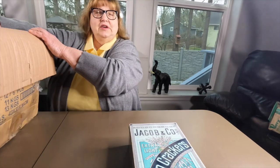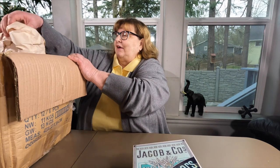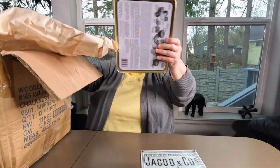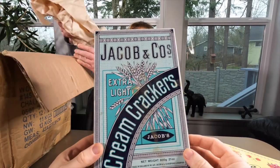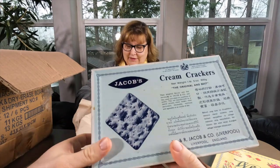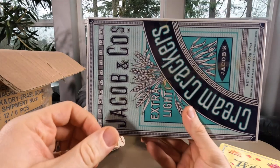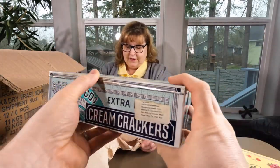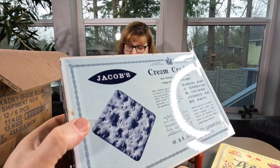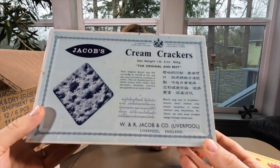These are history lessons we've been having. This is cool - oh, I remember these. My dad used to get those for my mom. This is tin, guys, this is really really cool. Cream crackers - I've never heard of cream crackers! Do they really have those? It has cream crackers on the cracker. It's from Liverpool, England - that's probably why.